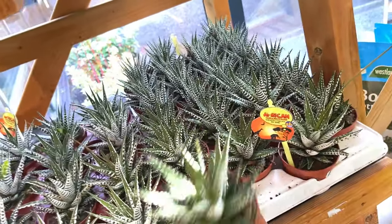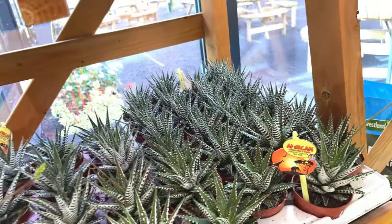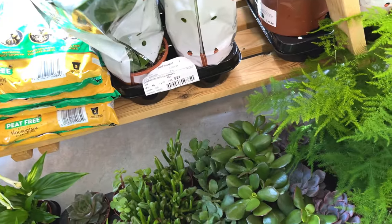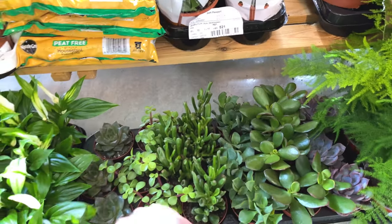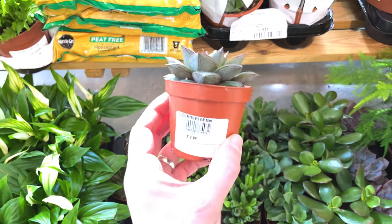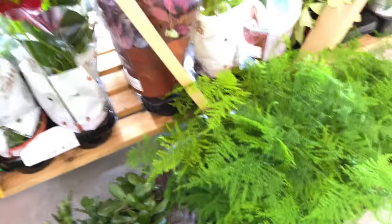What are these? Haworthia - I think I saw that in Ikea recently. It's a type of Jade I reckon, £2.99. Got lots of nice baby plants here which I quite like. I quite like buying them baby and growing them out - a bit more economical, a bit more fun and satisfying.